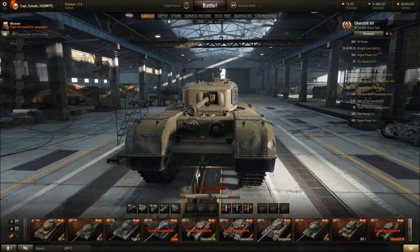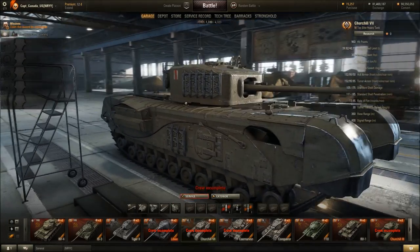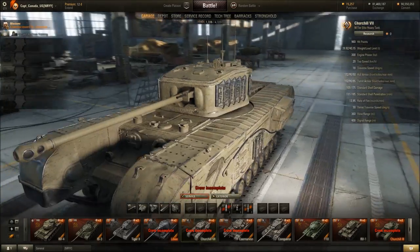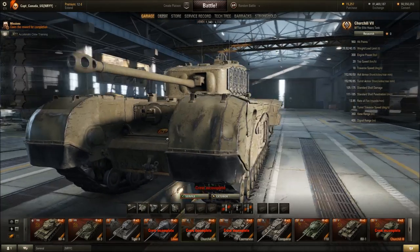On to the British heavies — the awful tier 6 Churchill 7, one of my most despised tanks in the game. It does look pretty nice, although its performance is probably still as crap as it was before. You can shoot the front of the tracks and do damage to it.